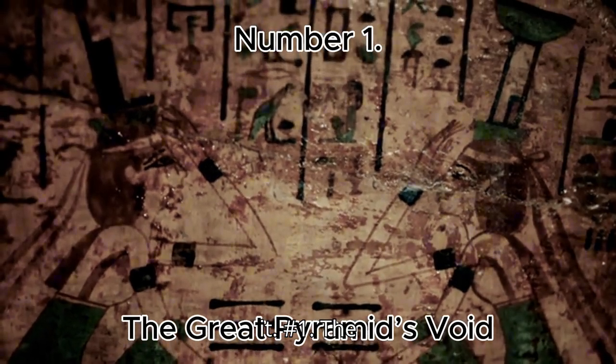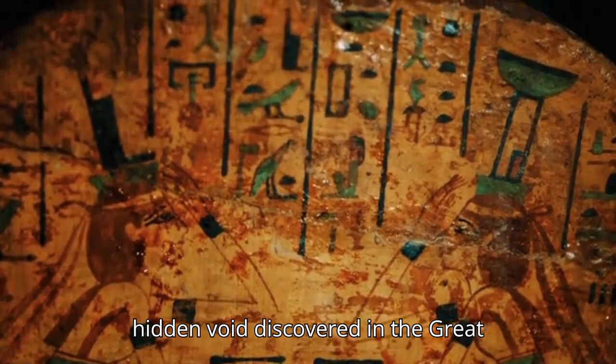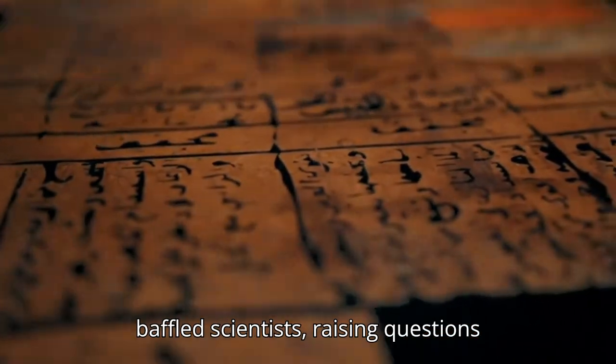Number 1: The Great Pyramid's Void. A massive hidden void discovered in the Great Pyramid of Giza in 2017 has baffled scientists, raising questions about its purpose and what may still lie undiscovered inside.